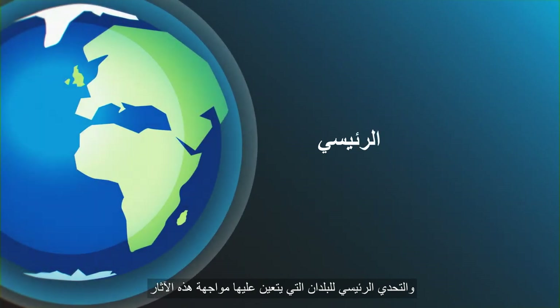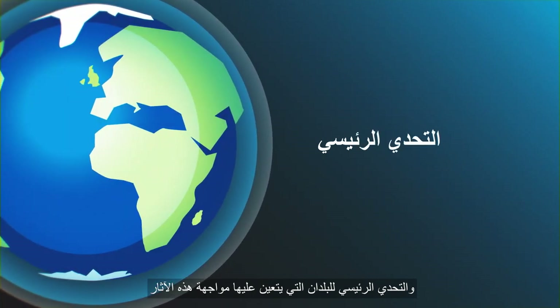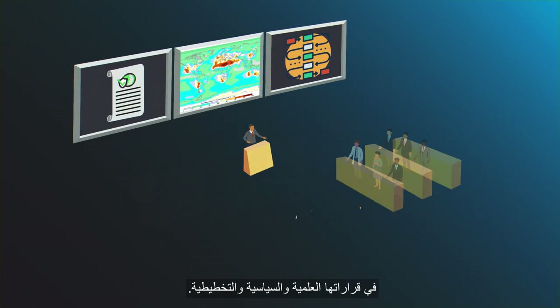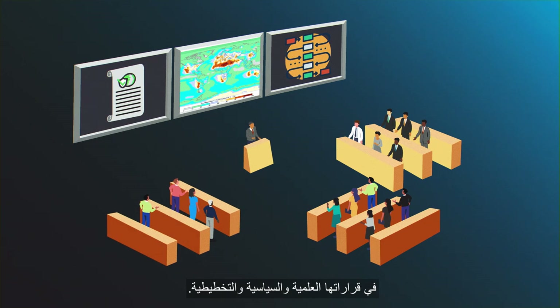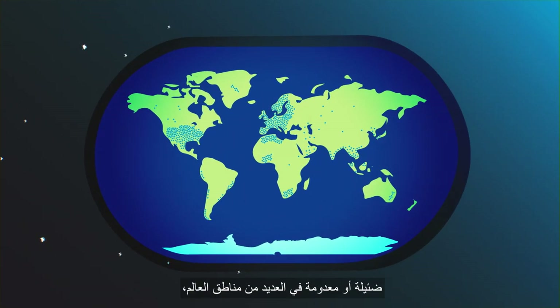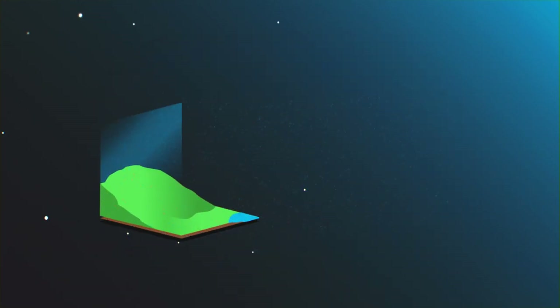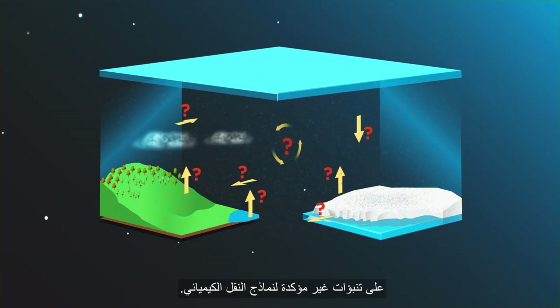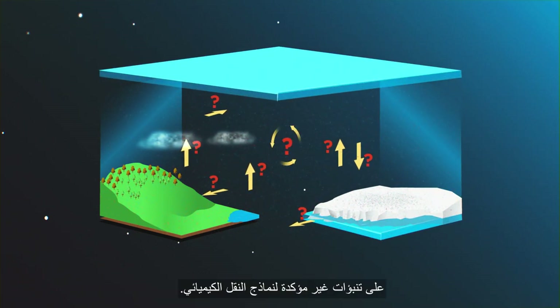The main challenge for countries who must deal with these impacts is the lack of knowledge of, or capability to account for, atmospheric deposition in their scientific, policy-making and planning decisions. Observations of deposition are sparse or absent in many regions of the world, and current maps of atmospheric deposition are based on uncertain predictions of chemical transport models.